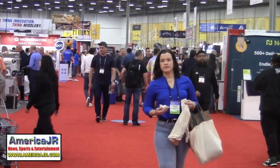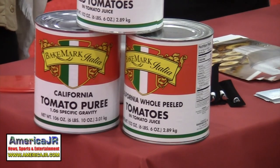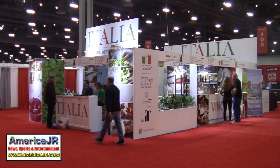The 39th annual event is considered the largest pizza show in the world. It features suppliers from across the globe, networking and educational sessions.